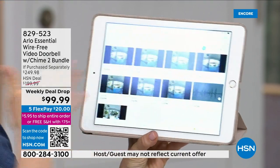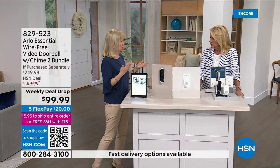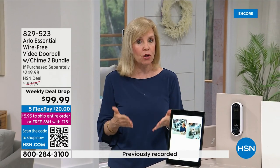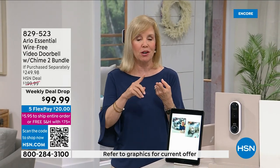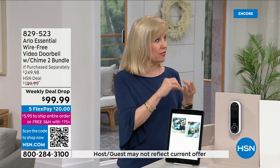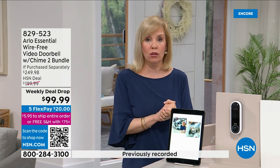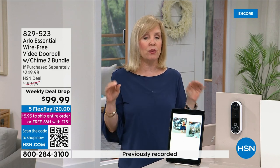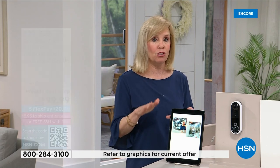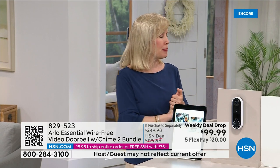If you take advantage of Arlo Smart, when you get this home and install it you'll get a trial. It stores video clips for 30 days and gives you smart notifications — it's so smart it'll tell you whether it detects a person, a car, a vehicle, or a package, saying 'there's a package at your front door.' Arlo Smart is $2.99 a month, in line with every other doorbell on the market. But you never have to pay a fee — you always have the live feed, siren, and notifications without the monthly plan.